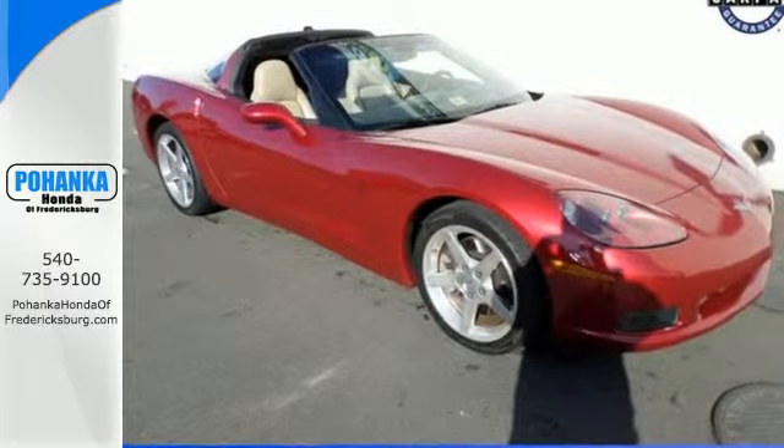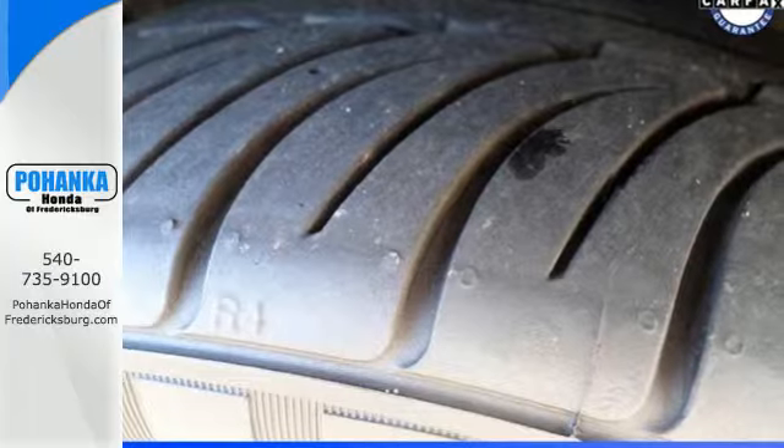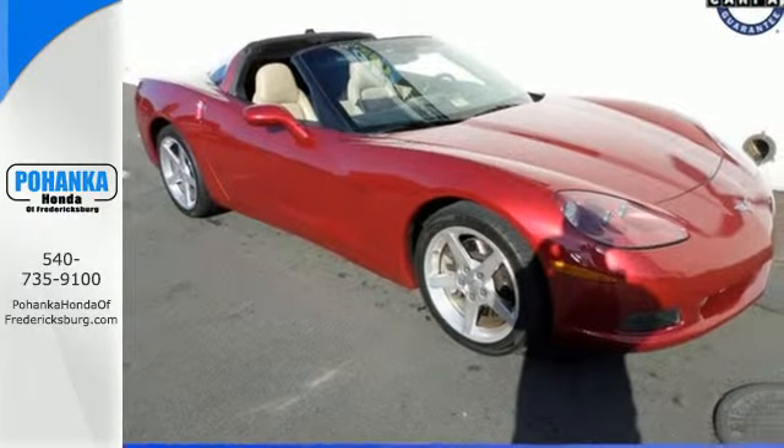Outstanding performance, head-turning style and numerous features combine to make this Corvette an outstanding choice. Come on in today and see it for yourself.